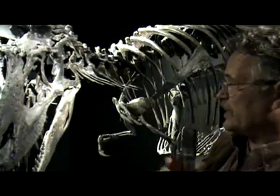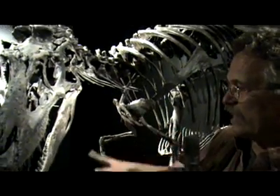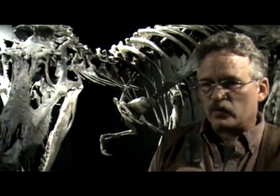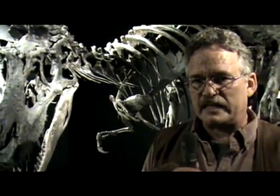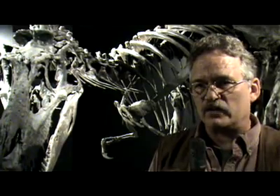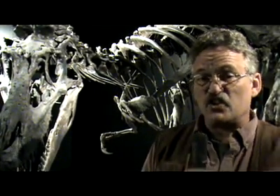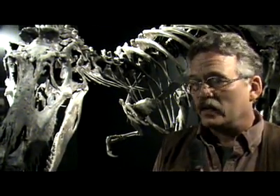I study tyrannosaurs, and I wanted to get an endocast from the brain — where the brain was. When we opened the brain case to try to get an endocast and clean the matrix out, we found there's actually a bony substance within that brain case that grew there. Working with a number of pathologists and veterinarian pathologists with Eli Lilly, we were able to determine that this is probably the first evidence of a brain tumor preserved as a fossil.